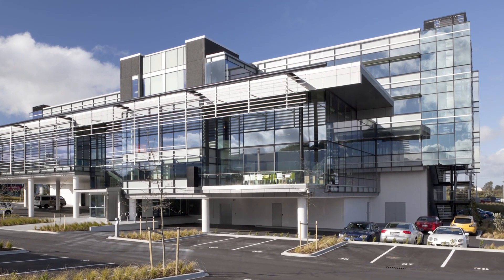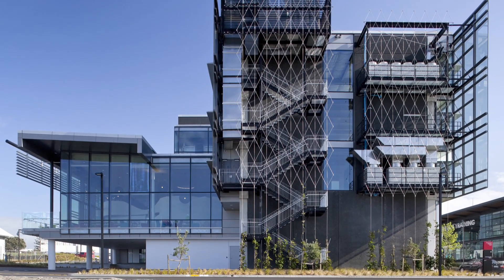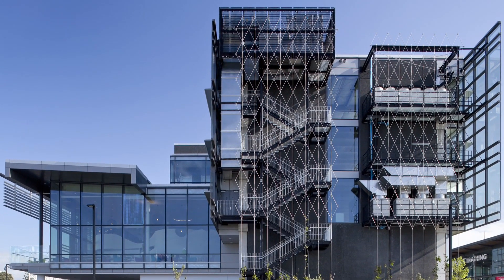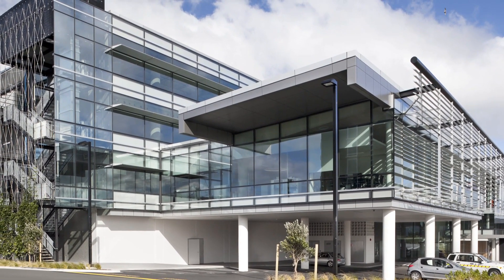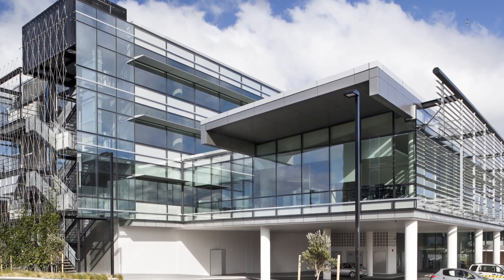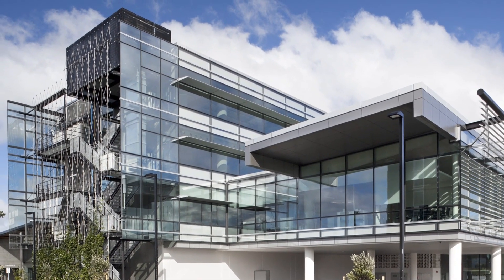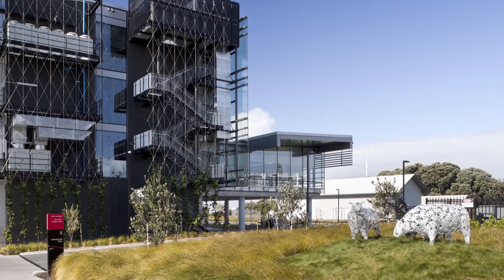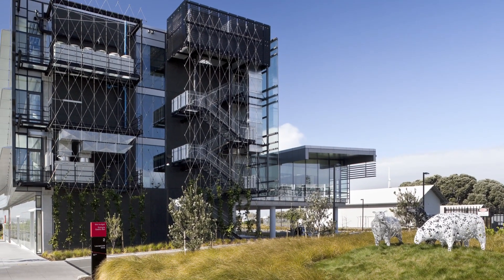Looking at how to realign the street itself and how to really form a precinct over time with this area. There are two very different aspects to the brief involved in this. The first one was for an efficient office space. The airport themselves knew that the building they were wanting to build was going to set a benchmark for the type of office development that they could see out here.